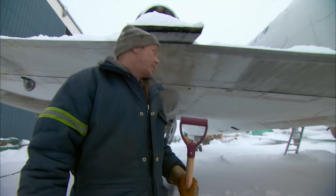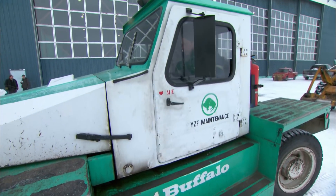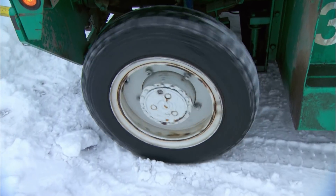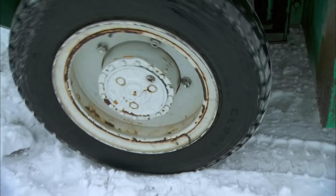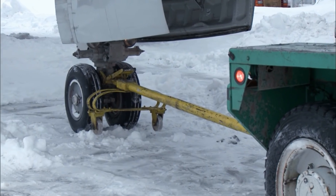Chuck wants to try and back the Electra out of the hangar today just to see if he can. But the Electra is in no hurry to go anywhere — its wheels are frozen square and refusing to budge.